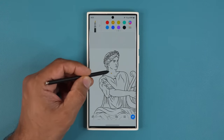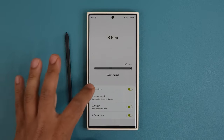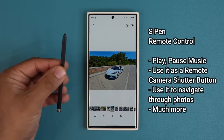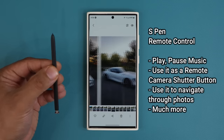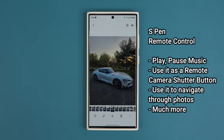The S Pen is also a remote control. You can use it to control your phone remotely — take photos, record videos, use it as a remote shutter button, or even as a slideshow control. I'm in the gallery right now and you can see that by pressing the pen button I can go back and forth between all these photos. The S Pen itself is a highly valuable tool with multiple features built in, and that alone makes the phone worth the price.